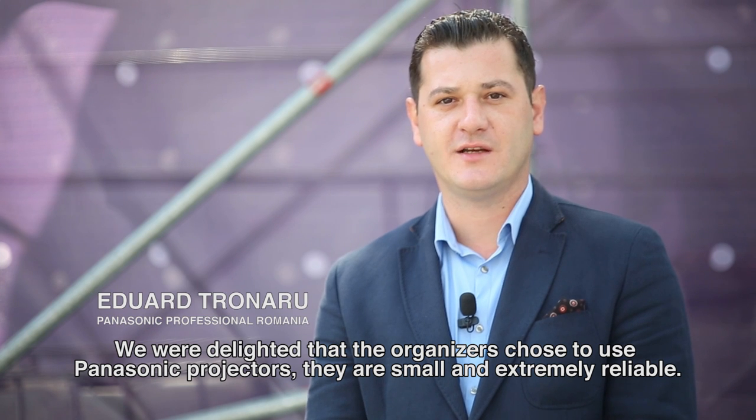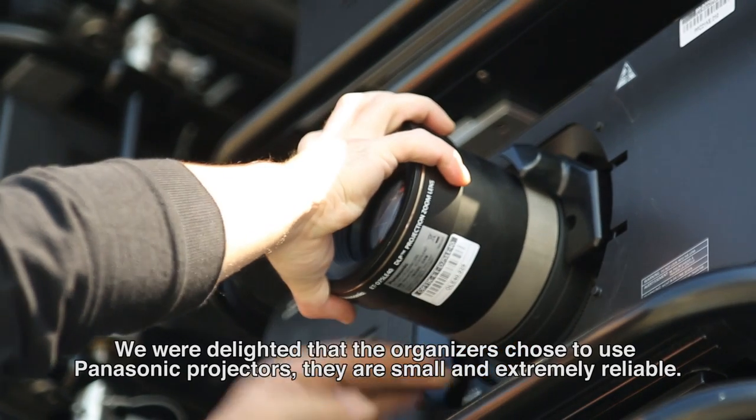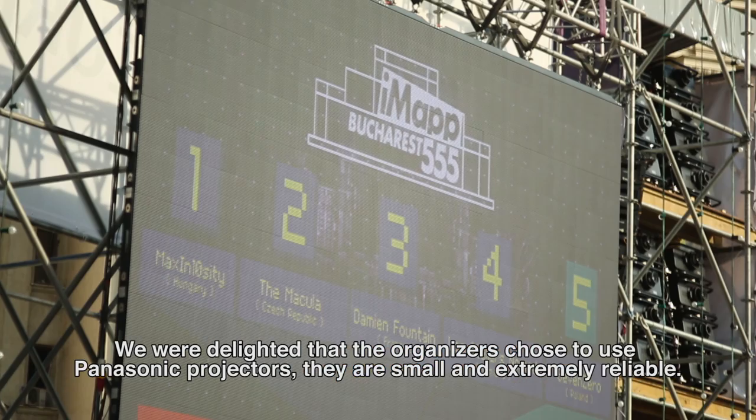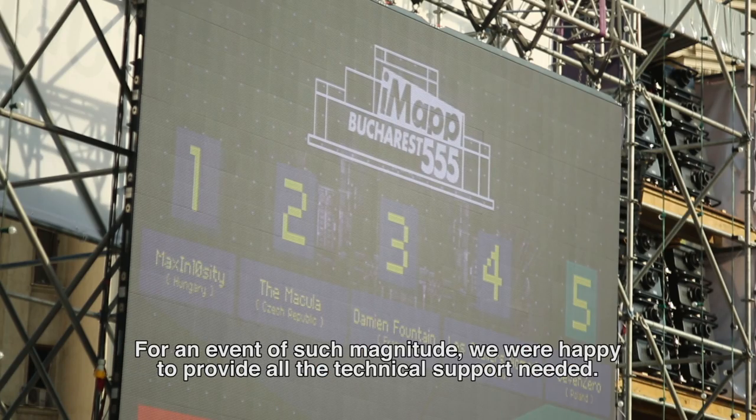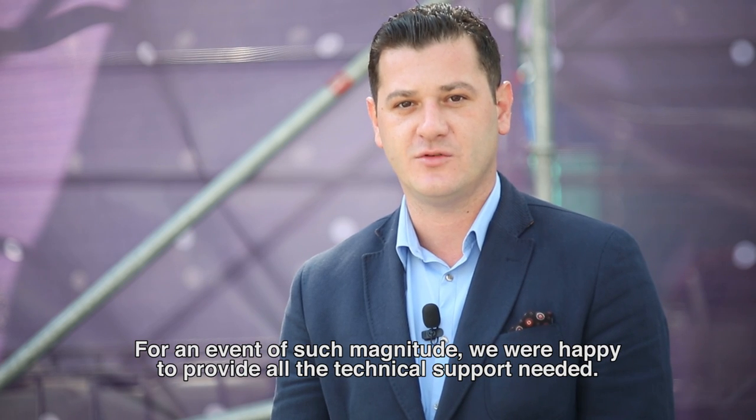We are glad that the organizers chose the Panasonic video projectors. They have quite reduced dimensions and are extremely reliable. At this event, we were proud to offer all the technical support that the organizers requested.